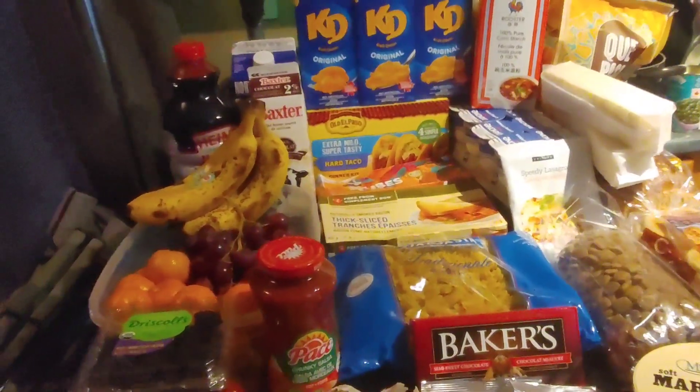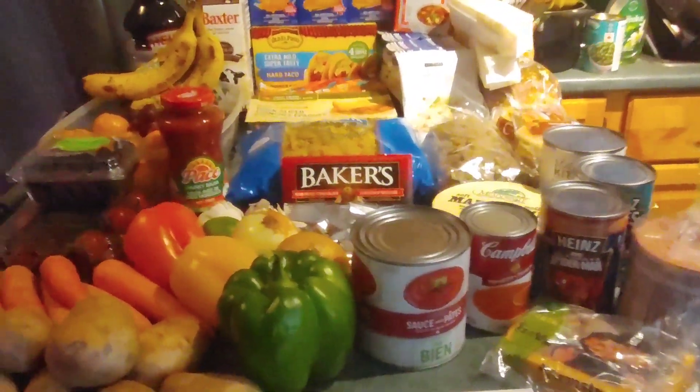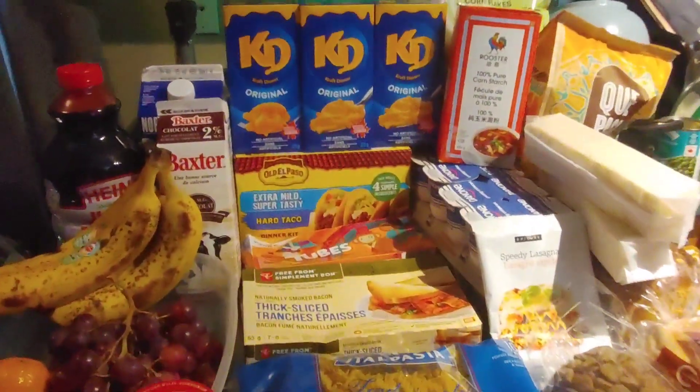On that note, let's jump in! Alright, here's everything sat out on the counter as you can see. A decent amount, which we're always grateful for.